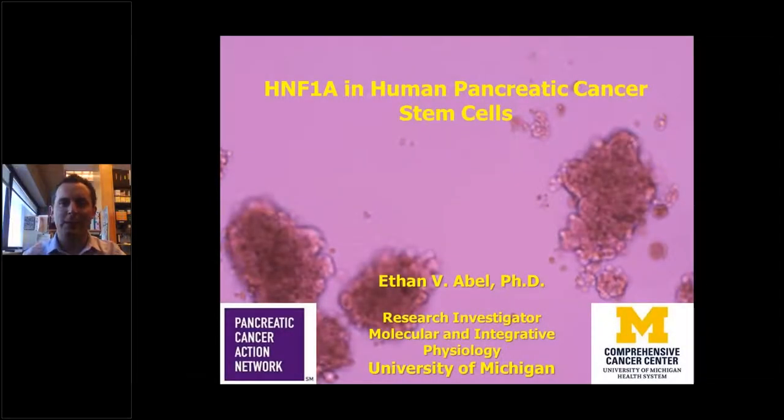Hello, everybody. My name is Ethan Abel. I'm from the University of Michigan, and thank you for attending my webinar entitled HNF1A in Human Pancreatic Cancer Stem Cells.